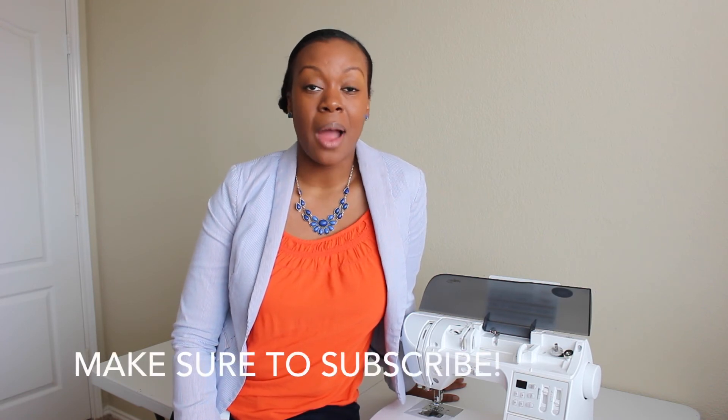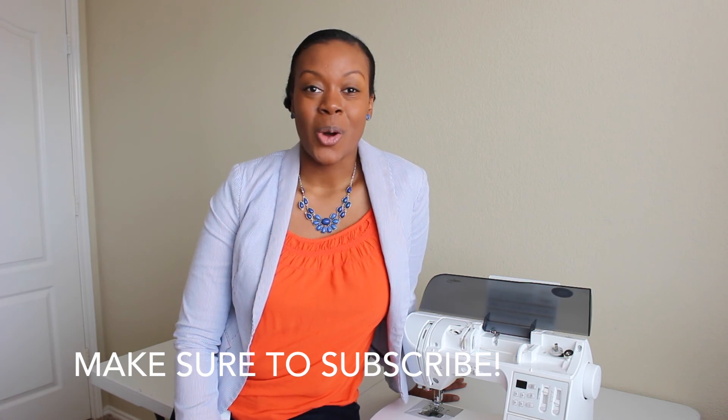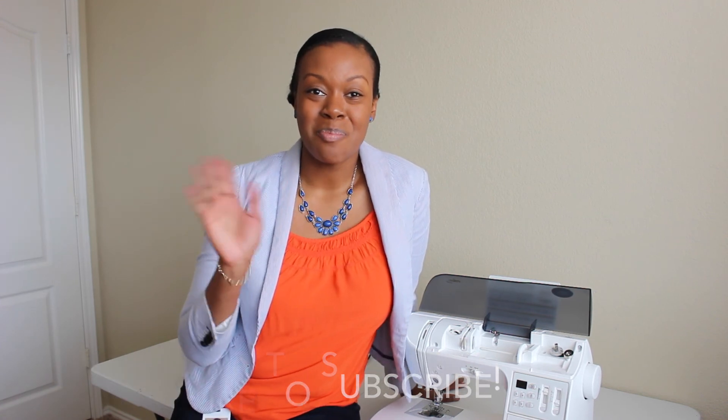So I hope that you join me here at Style Sew Me. Make sure to subscribe to my YouTube channel and head on over to my blog at stylesewme.com where you can also see all of my DIY looks, my DIY crafts, and any other tips and resources that I have to share. I will see you soon. Bye.